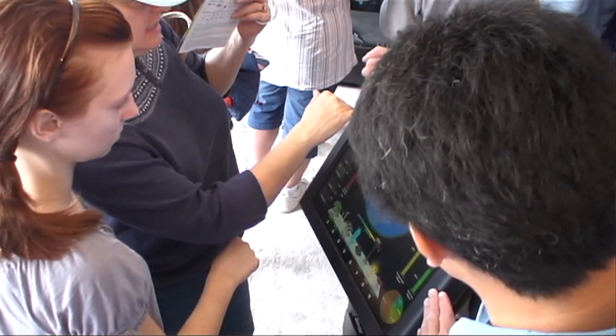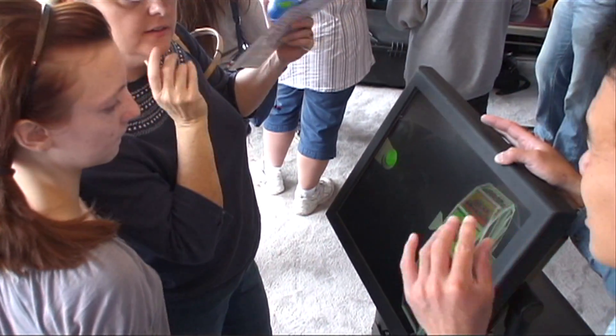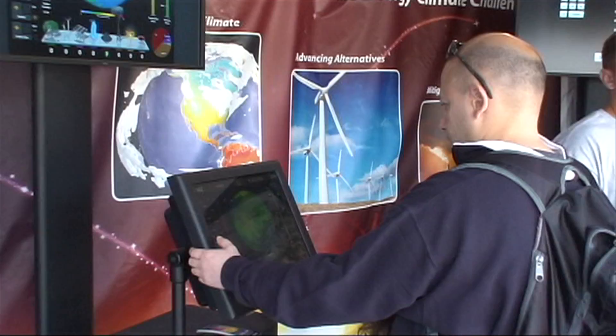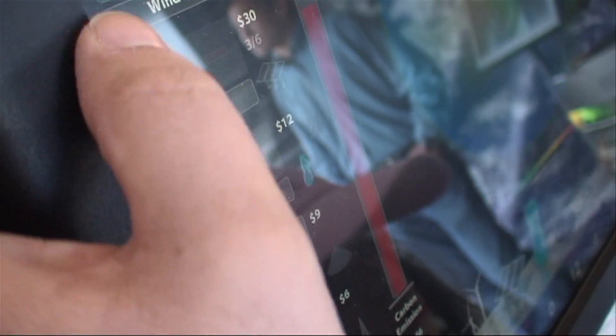Basically, in this game you're trying to meet your energy requirements but at the same time have the least amount of carbon emissions through your energy choices. Solar — we've got to jack up some solar there. Pick some coal. And now we can buy some wind.